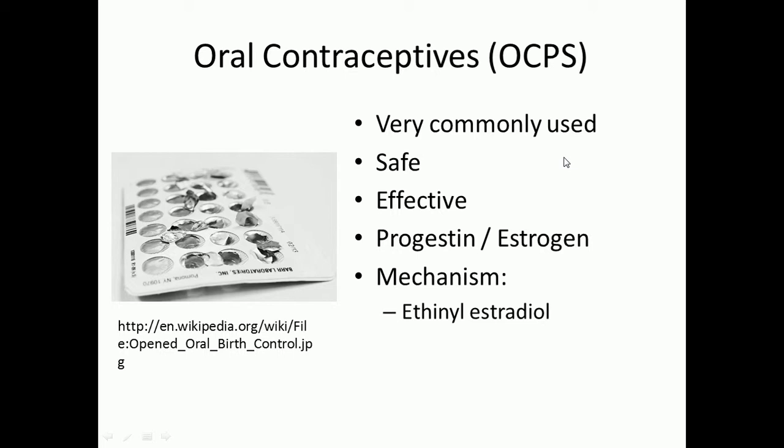OCPs have a high 90% effective rate if taken properly. As you can see in the picture, there are 28 individual wells, each containing a single pill, arranged in four rows of seven — one row per week. One of those weeks will contain a placebo pill. The other weeks will contain an estrogen and progesterone combination. The placebo week allows you to bleed on a monthly cycle, since the average cycle is 28 days.